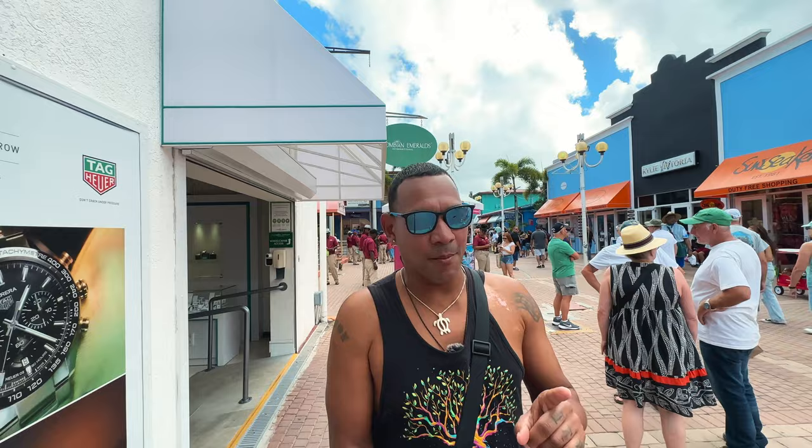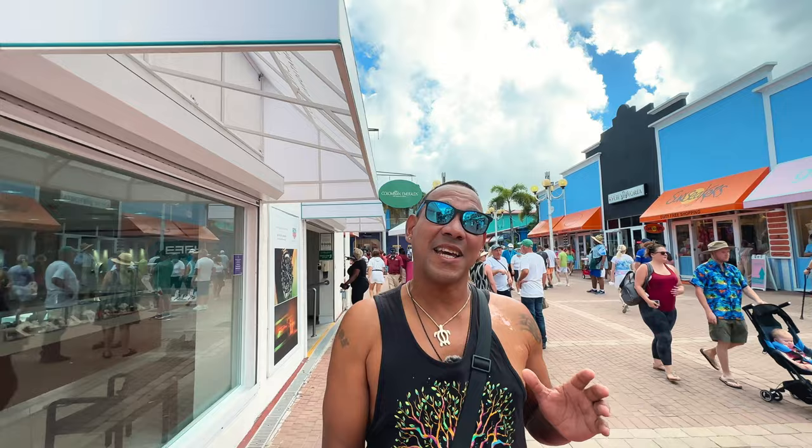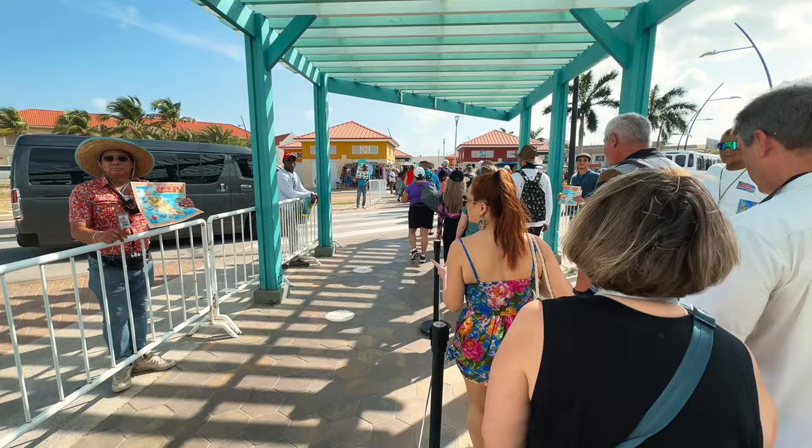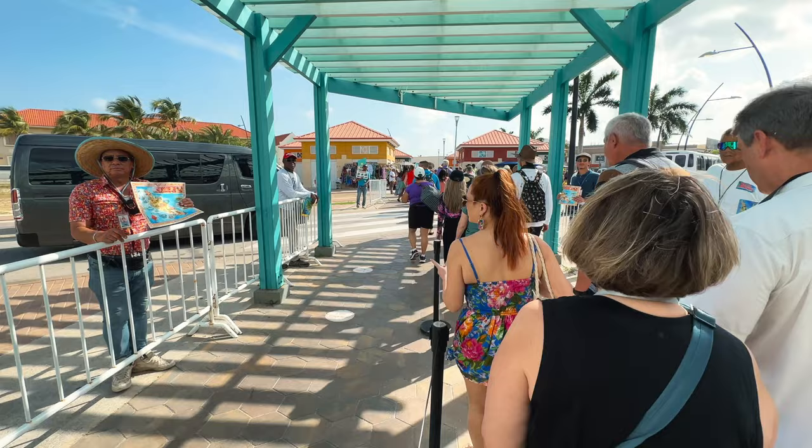One thing I've noticed after going to all these different Caribbean islands — they all have one thing in common, and this can actually work in a tourist's favor. When you come off the cruise ships, there are always vendors who are authorized to be within a certain distance of the cruise ship. You'll normally see them in uniform. Then there's a second tier where they offer the same type of tours but are in plain clothing. Then there's a third layer — like taxi cabs — on the outside of the port area where all the shops are.